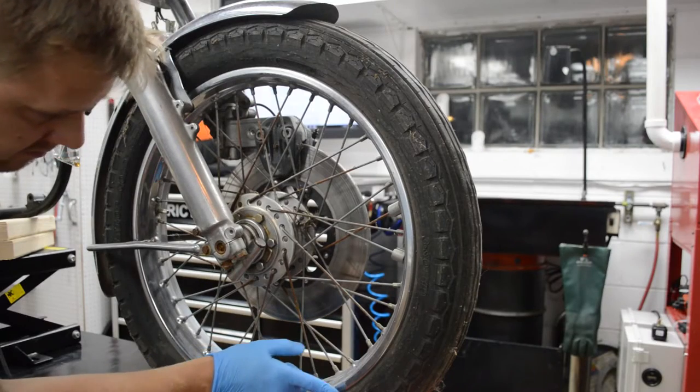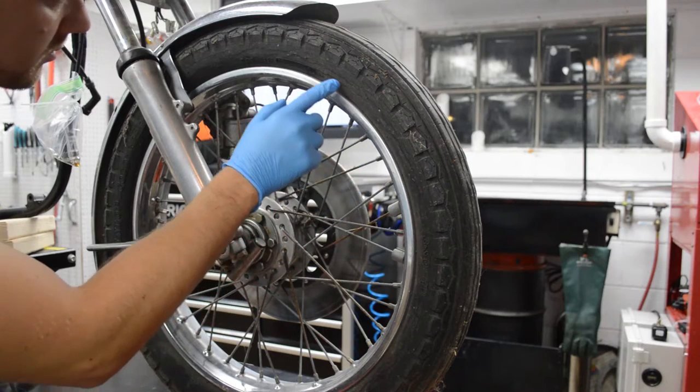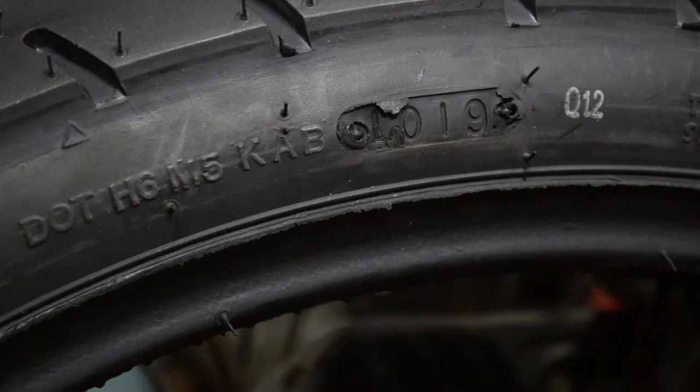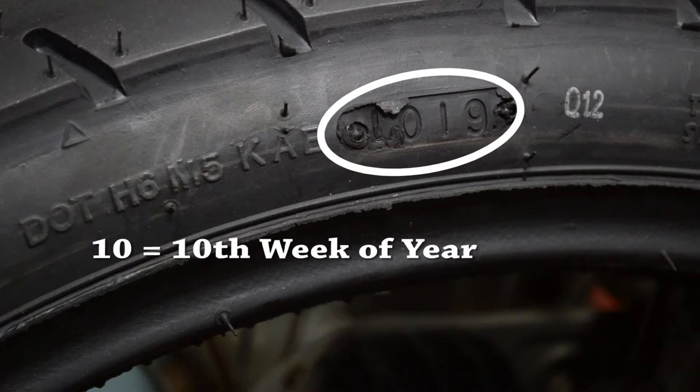You can easily determine the age of your tire by looking for the Department of Transportation, or DOT number, located on the sidewall of the tire. If your tire has a three-digit code, it was manufactured before the year 2000 and should be replaced. Tires made since the year 2000 have four-digit DOT numbers — the first two represent the number of weeks into the year, while the last two represent the year the tire was manufactured.